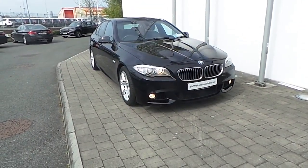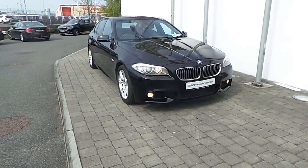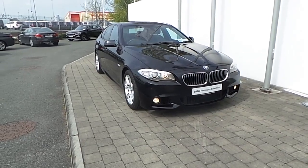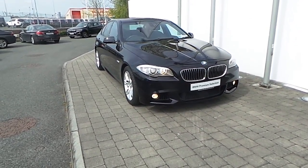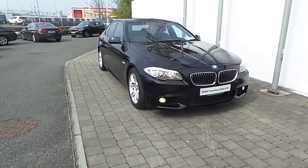Welcome to Frankeen BMW on the Naas Road in Dublin. Thank you for taking the time to watch this video clip on the 2011 BMW 520D M Sport Saloon. This BMW 5 Series is part of the BMW Premium Selection, which includes benefits such as a minimum 24-month unlimited mileage warranty and roadside assist.